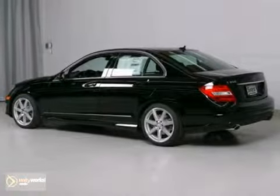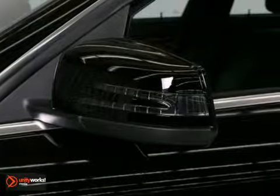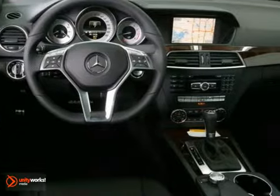This vehicle has a lot to offer, including all-wheel drive, heated side mirrors, and dual climate control. It also features keyless go, steering wheel controls, and panoramic sunroof.